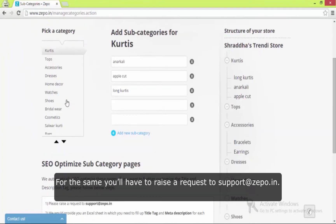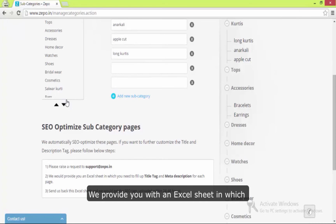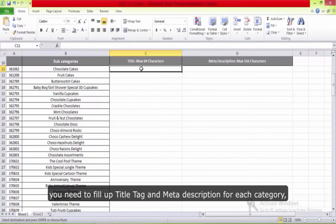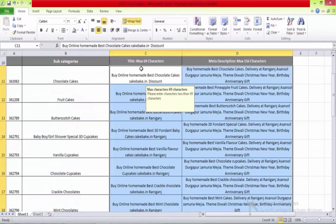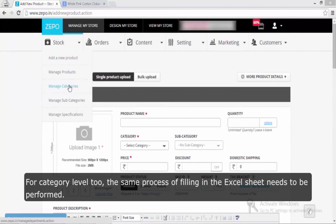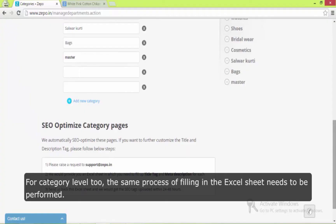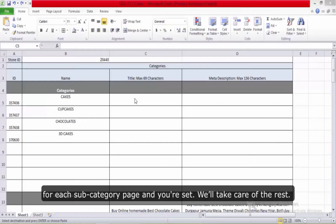Moving on to part two of your SEO puzzle — subcategory level SEO. For this, you will have to raise a request to support. We provide you with an Excel sheet in which you need to fill up the title tag and meta description for each category, similar to what we just discussed for the product page. For category level two, the same process of filling in the Excel sheet needs to be performed — just fill in the title tag and meta description for each subcategory page and you are set.